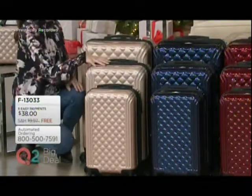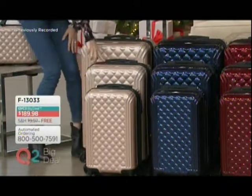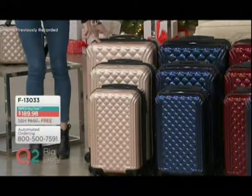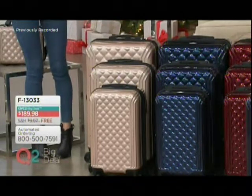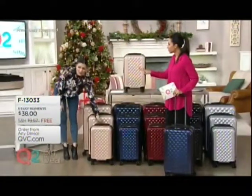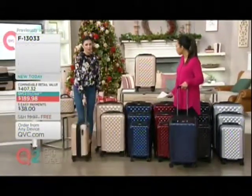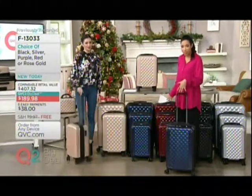The medium one is 25 inches, and that is in the eight-pound range. The largest one is 29 inches — good for everything — and that is still in the nine-pound range. So these bags are ultra lightweight. I like that because I'm trying to maximize my allotted 50 pounds. So that means you're able to pack a lot in these bags and load them up.